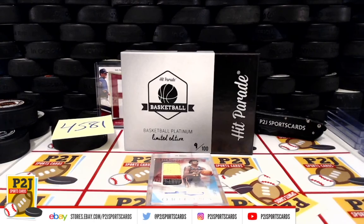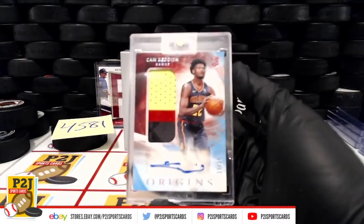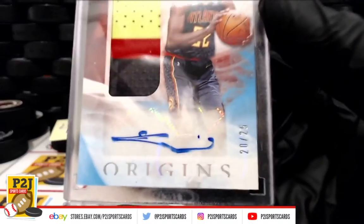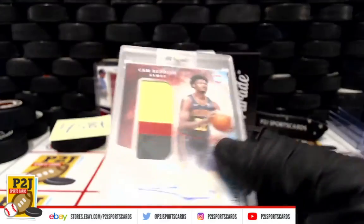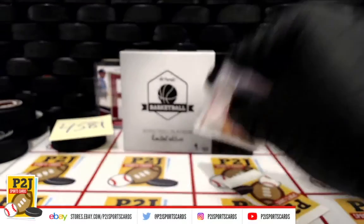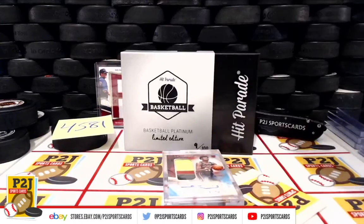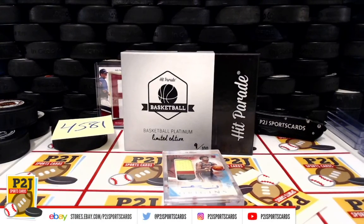Want to thank everyone for getting in the break and all of you watching — we do appreciate it. Don't forget to hit that red subscribe button right next to your right thumb. You'll find us on eBay and on social media at P2J Sports Cards. We hope to see you all very soon. Stick around for the bonus break spot in the autograph 8x10, and up next is break #4619 for the 2021 Topps Archive Signature Series Active Player Edition card box. Thanks!